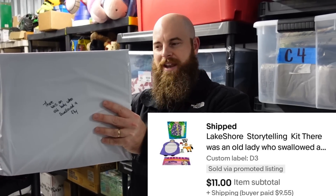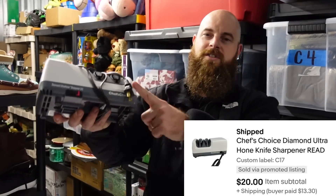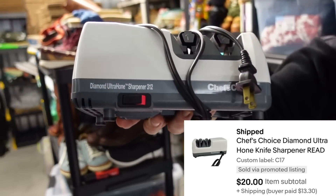This is 'There Was an Old Lady Who Swallowed a Fly' — it's the book with some extra stuff included to animate the story when reading it to children. This sold for $11 plus shipping.